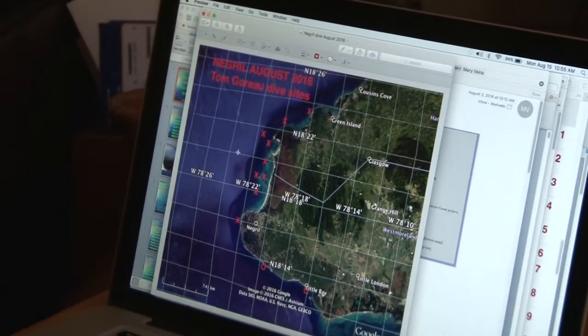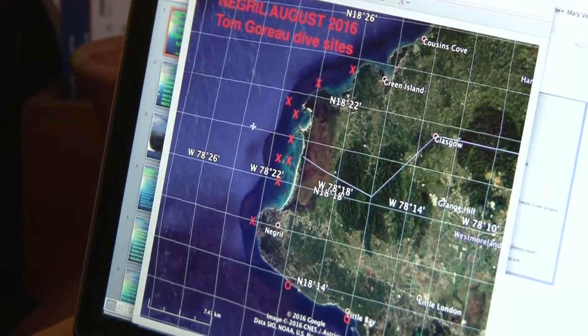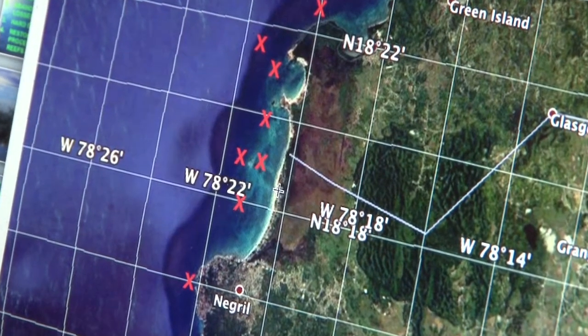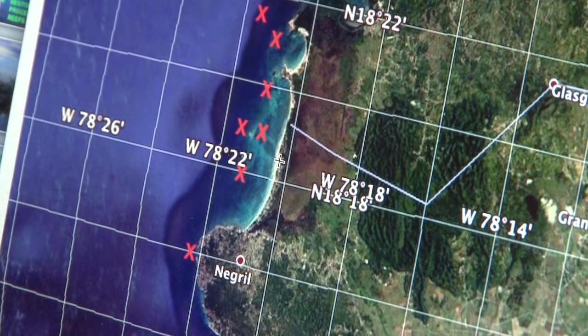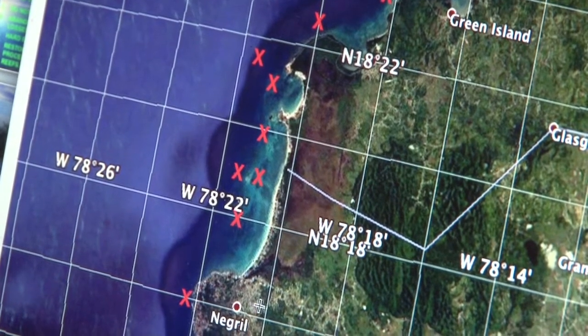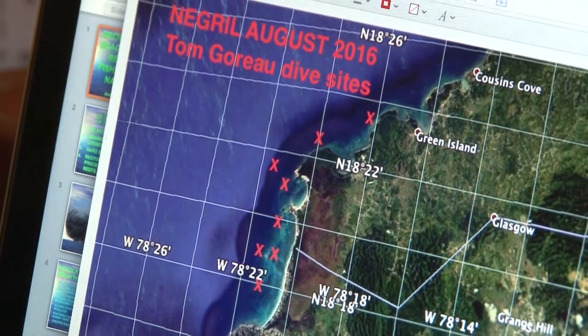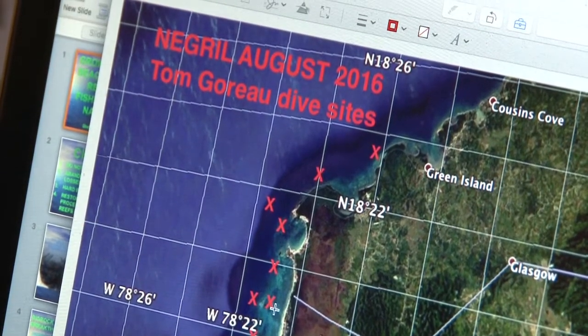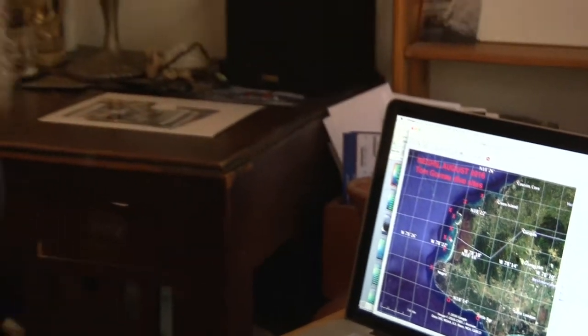It was a real pleasure to be back in Negril because I have known the beach for 60 years. I first knew the beach when there was not a single building the entire length of it — entirely planted in tall Jamaica coconuts, all of which died out in the early 60s from lethal yellowing disease. There was no road between Negril and Orange Bay, and you could only get to Negril Beach by boat.